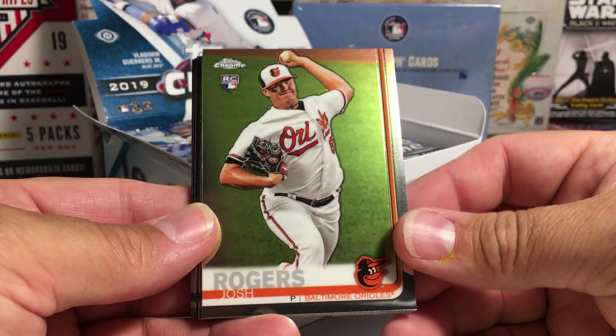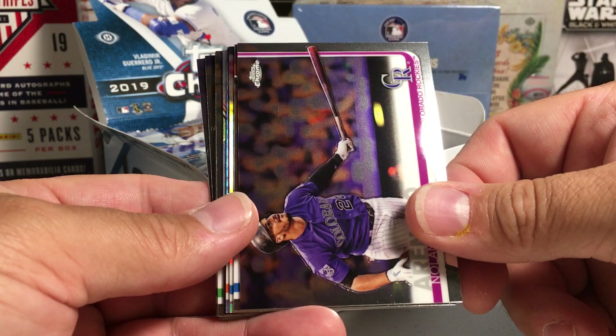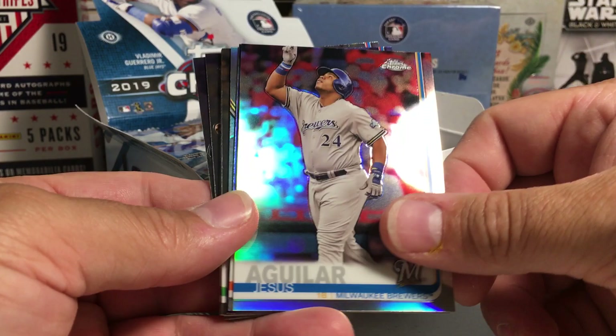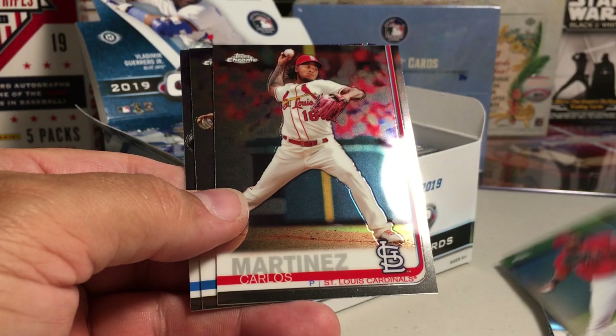Nice thick packs. First pack: Josh Rogers, Joey Rickard, Jose Altuve, Nolan Arenado, J.P. Crawford, Jesus Aguilar Refractor, Joey Rickard Prismatic insert, Bob Gibson, Max Scherzer — the greatness returns — Matt Chapman, Elvis Andrus, Carlos Martinez, Miguel Anderhard, Clayton Herschel.